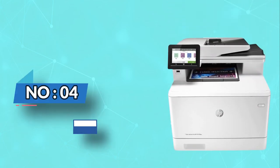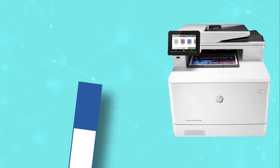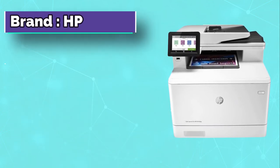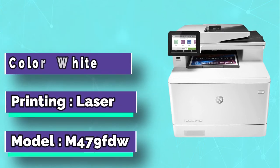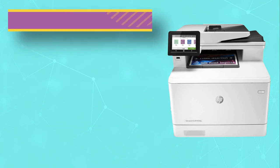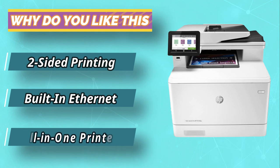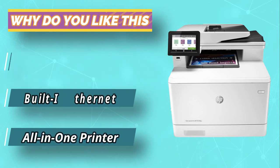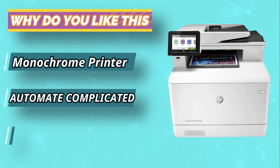Number four: HP Color LaserJet Pro duplex scanner printer. The HP Color LaserJet Pro multifunction printer is designed for small home offices or work groups, featuring fast print speeds of up to 28 pages per minute, a toner saver mode, and wireless all-in-one functionality including fax, scanner, copier, and printer.